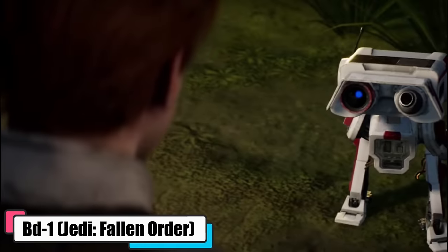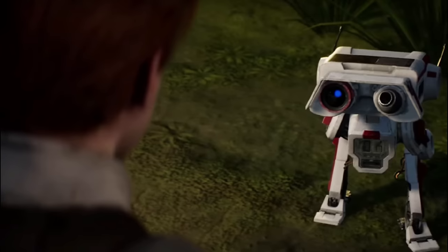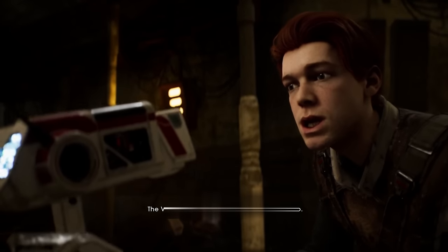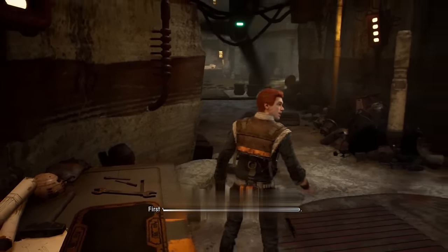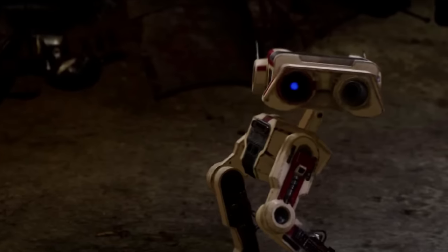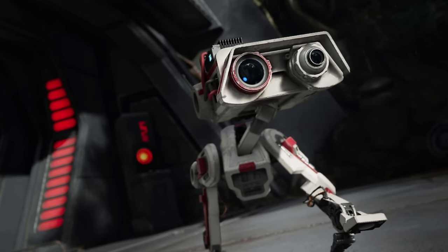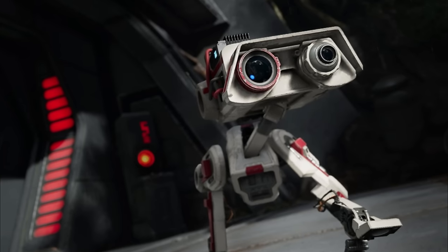BD-1, from Jedi: Fallen Order, was the exploration droid tagging along with Jedi Master Eno Cordova. When things got dicey, Cordova locked BD-1's memory tight, only to be accessed by a trusted ally. Fast forward to 14 BBY and along comes Cal Kestis, a Padawan dodging Order 66 fallout. Seeking a Jedi Order reboot, Kestis lands on Bogano and teams up with BD-1. BD-1 is a treasure trove of gadgets — healing stims, a mini thruster, a spotlight, and a holographic projector. On their galactic scavenger hunt, BD-1 gets souped up even more, and when the Second Sister confronted Kestis on Zeffo, it was BD-1 who flicked on a force field, playing the hero.